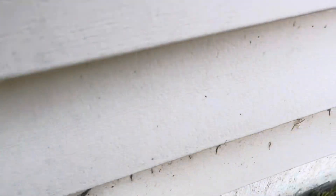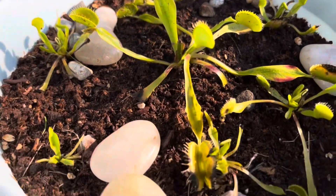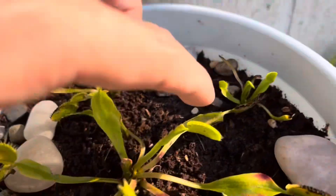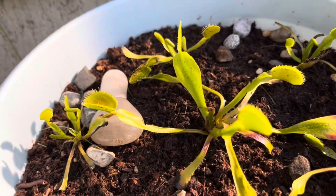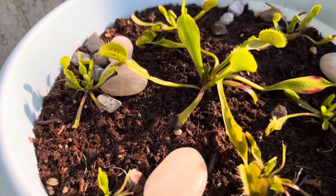Here is this pot — we have a bunch of stuff that is just growing slowly, but we have lots of new growth that's looking a lot nicer than the old growth, which is burning off in the sunlight. Very normal.